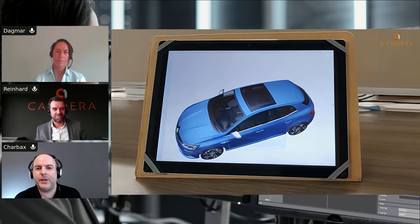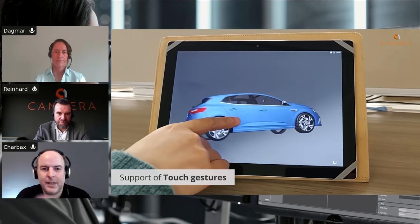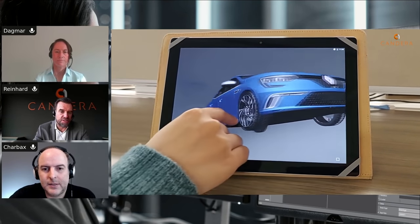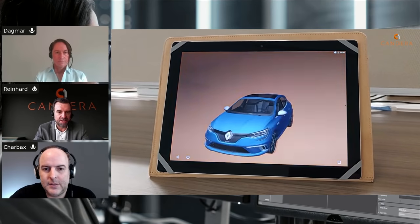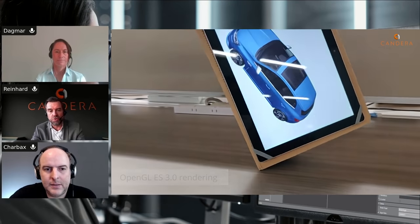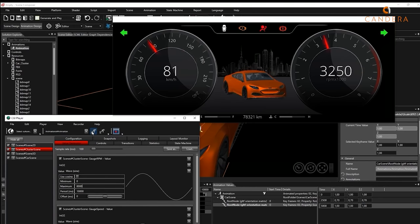We integrate with Android like an application, running in our own context while supporting all the Android interfaces to connect to the outside world. We also use our own rendering technology, especially for 3D — we have a very strong engine. This is a great combination with Android when it comes to 3D content creation, where we are a companion part in the Android universe.